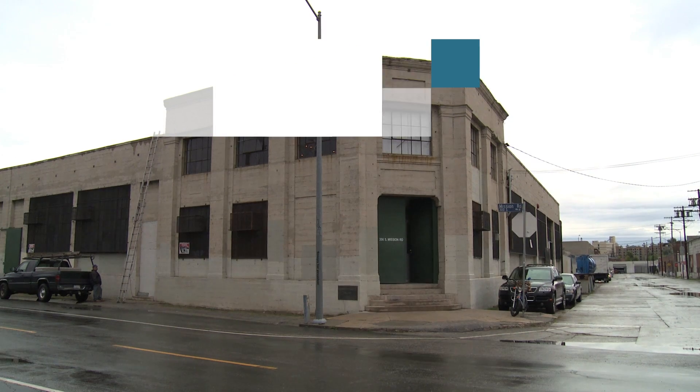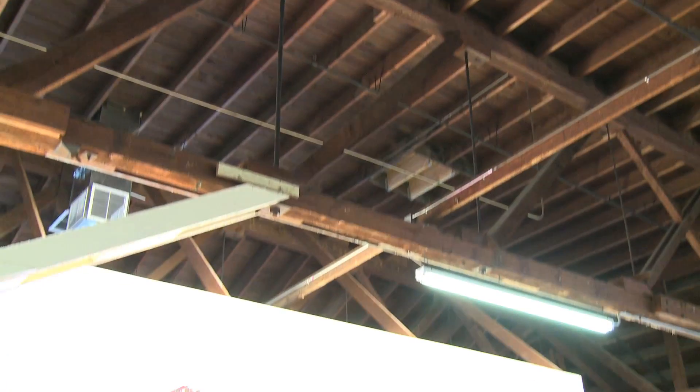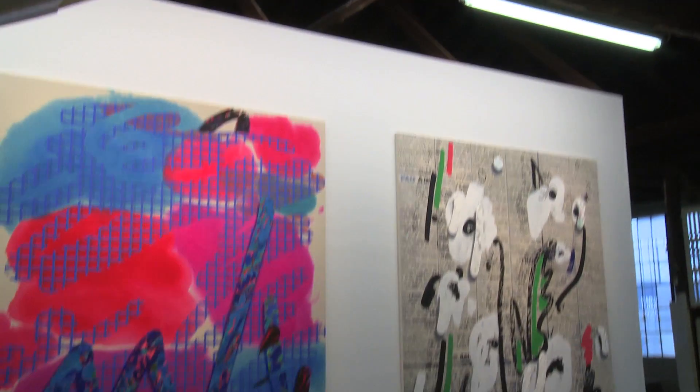This space and this project comes out of a desire I had three years ago to do a show in Los Angeles. I hadn't done a show in like 10 years — a real large painting show in Los Angeles — but I've lived here for 20 years.